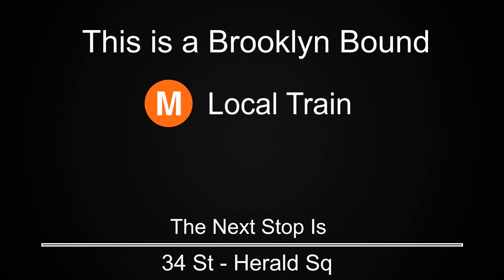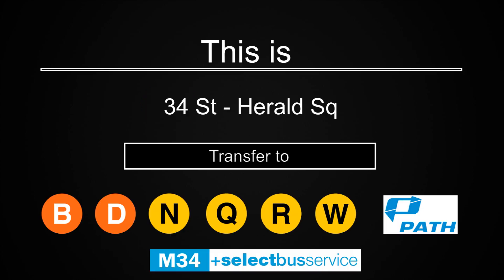This is a Brooklyn-bound M local train. The next stop is 34th Street, Herald Square. This is 34th Street, Herald Square. Transfer is available to the B, D, N, Q, R, and W trains. Transfer is available to the M34 select bus service. Connection is available to the PATH trains.